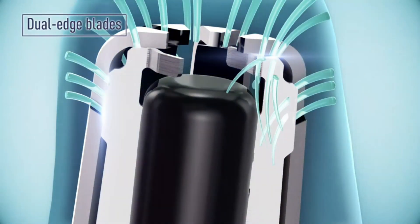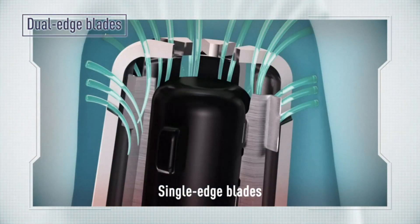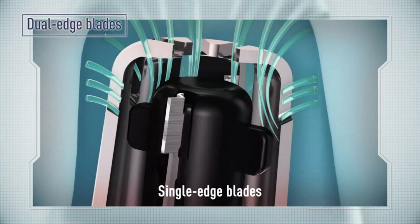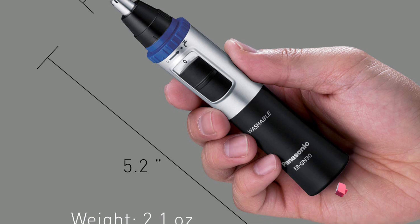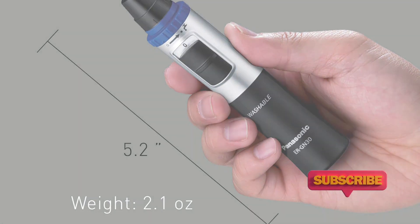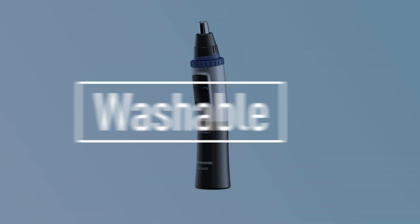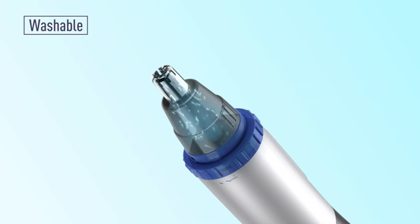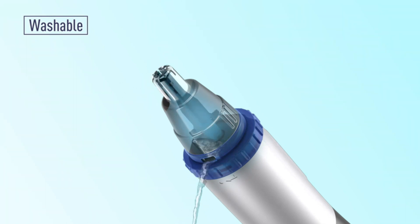You can bid farewell to the discomfort and inconvenience of traditional hair removal methods. Featuring a compact and ergonomic design, this trimmer fits perfectly in your hand, allowing for precise control and maneuverability. Its lightweight construction makes it ideal for travel, ensuring that you always have a reliable grooming tool on hand. Powered by a single AA battery, this cordless trimmer offers convenience and portability, eliminating the need for charging or tangled cords.